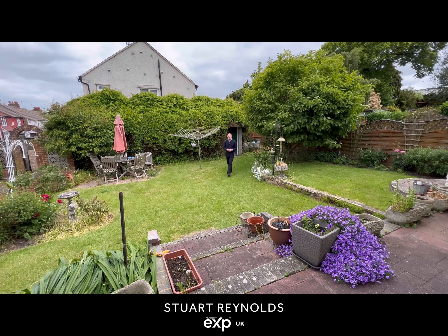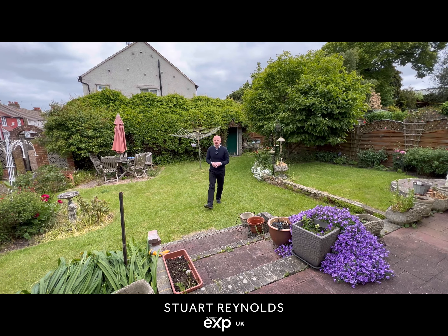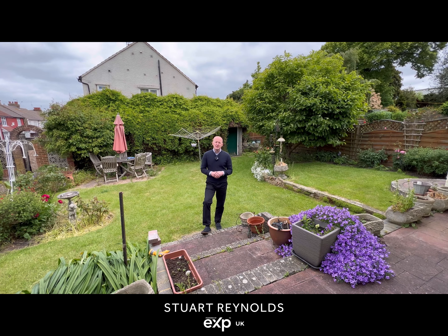Thanks for joining me on the tour of this fantastic house, which I'm sure you'll agree has enough space for even the largest of families. For more information or an appointment to view, please do get in touch.